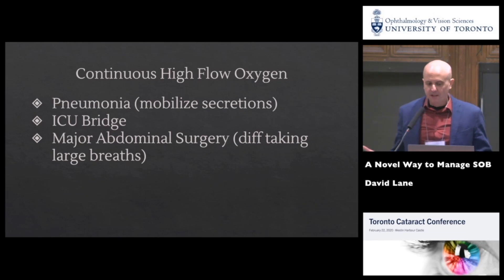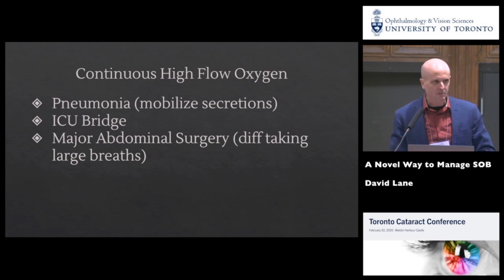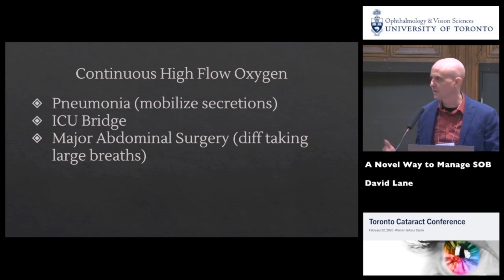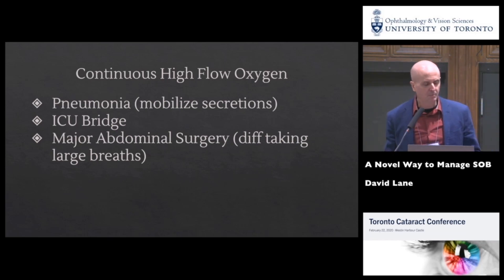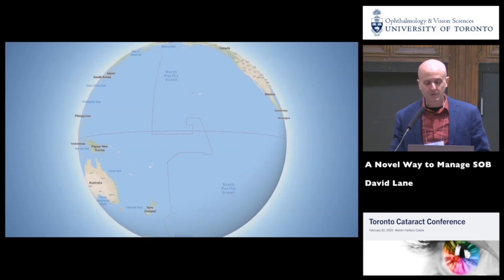Optiflow is a form of continuous high-flow oxygen. In our hospital in Lindsay it's used in three situations: the most common is pneumonia — it keeps O2 sats up and mobilizes secretions. It's also used as an ICU bridge for patients who get extubated and need transfer to the ward. And for patients who've had major abdominal surgery and have difficulty taking large breaths because of their incision, Optiflow takes the work out of breathing for them.